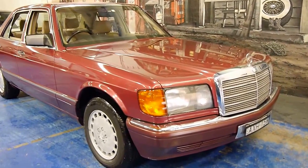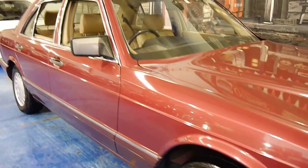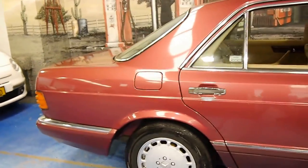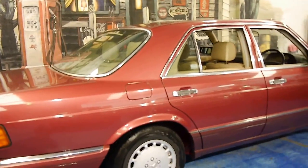Look at this lovely 1989 Mercedes-Benz 300 SE. It's a W126 and this particular car is an update. My name is Philip Tarrant and I'm going to have a chat to you about this car today.